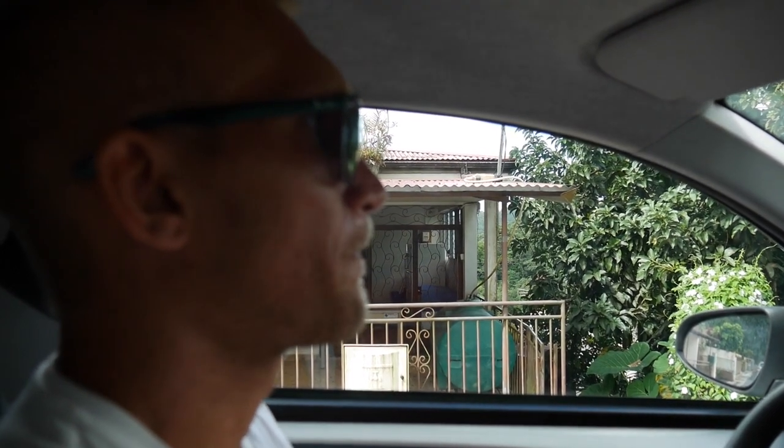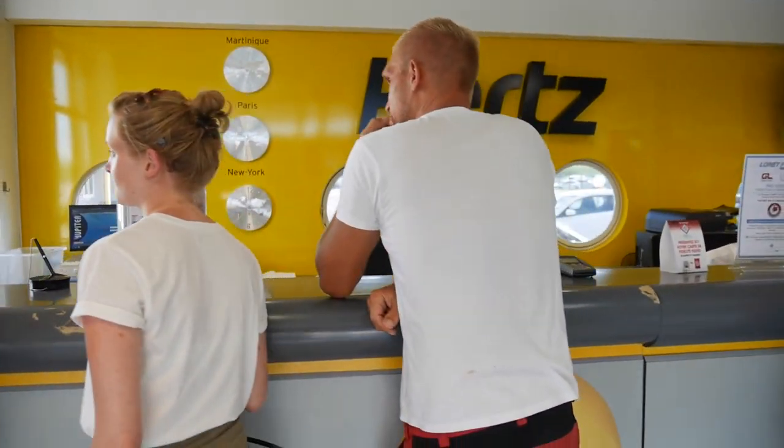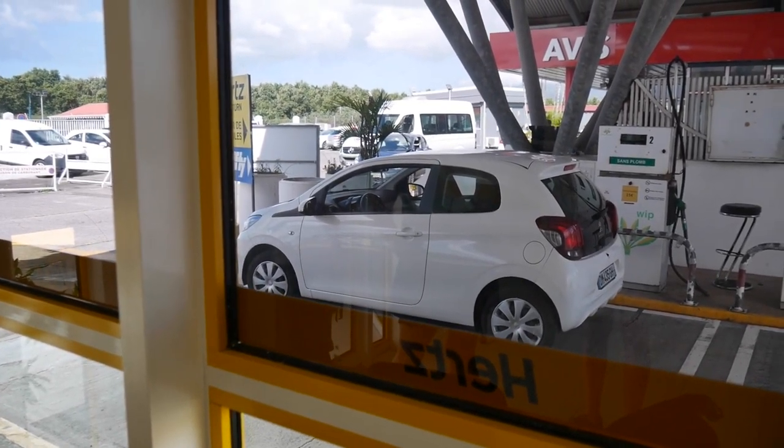How are you Johan? I'm still angry. I've been trying to rent a car for over an hour. Finally they just found a car. They told us there were no reservations, but it was just a struggle for over an hour.